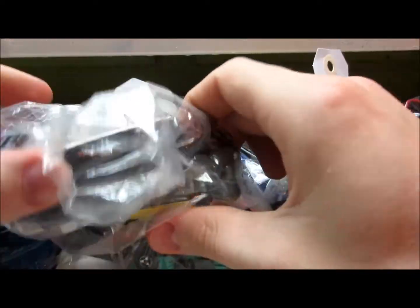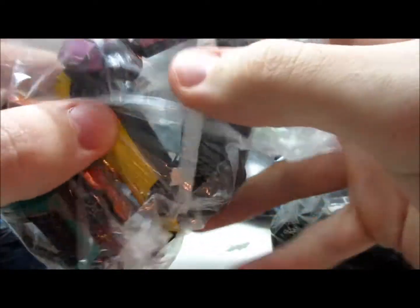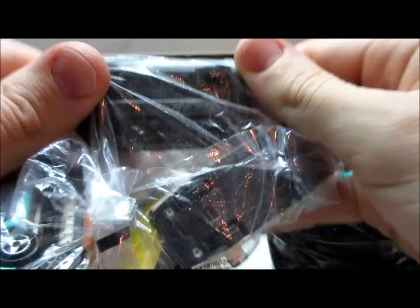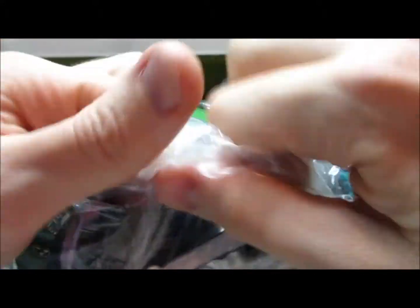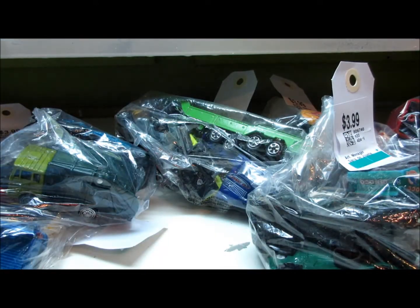A lot of vintage models — all wheels, Matchbox, Majorette, Corgi, even some Play Art. Today I'm going to crack open those bags and see what I got. Let's start with the first one.